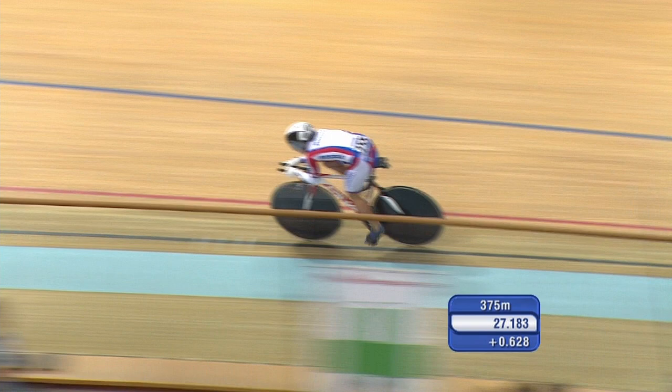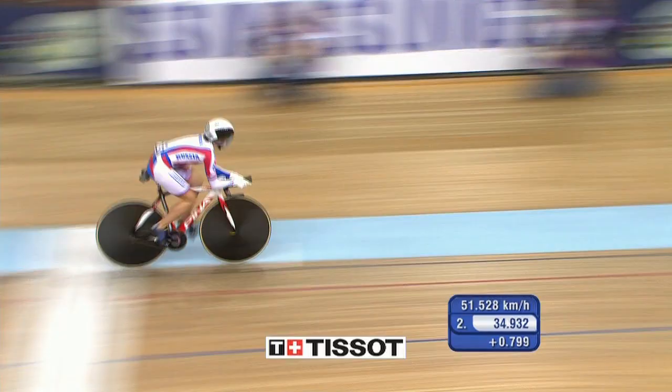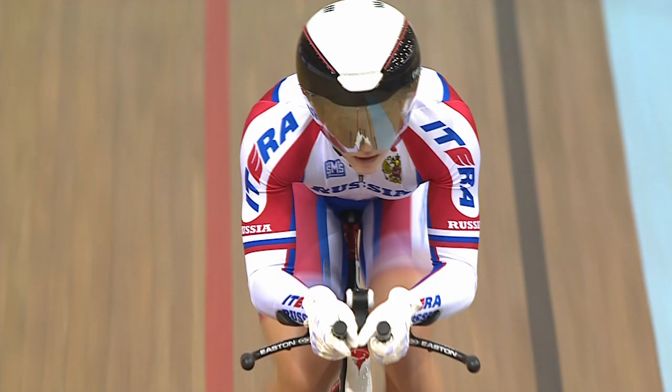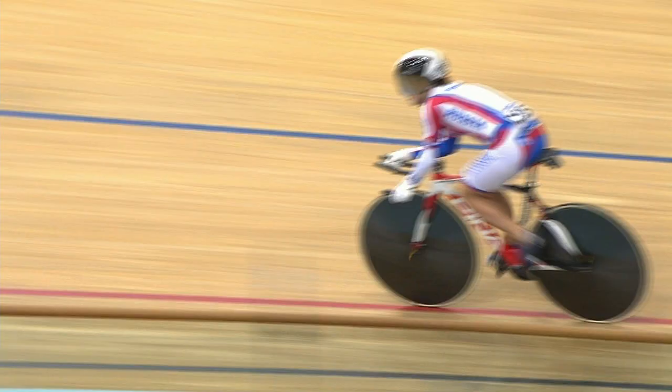Really kicking those knees up now, trying to keep on top of the gear as much as possible. 34.133 is the time to beat. Tying up a little bit, hits the line: 34.932. Good enough for second place — drops her teammate Shmuleva down into third. So great performance there from Brezhneva, 34.932.